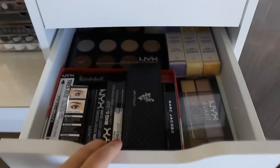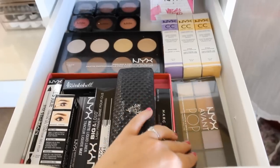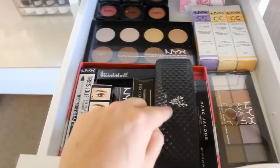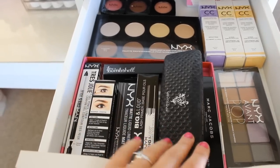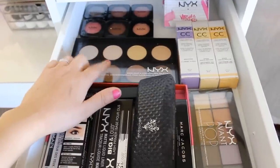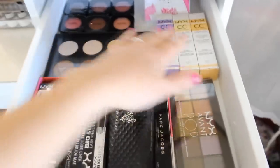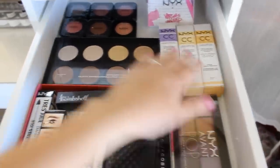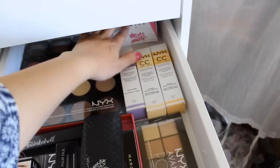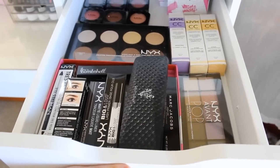The next drawer has a bunch of NYX products, eyeliners, and mascaras. I have a palette, a Marc Jacobs mascara, the Unique mascara which I really like, eyeliners, the NYX Contour Kit which I've been really liking — it's very pigmented so be careful. I also have NYX CC creams, six NYX blushes, and little flip books from the NYX After Party. That's everything in this second drawer.